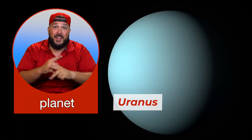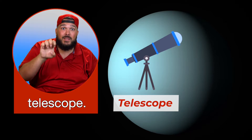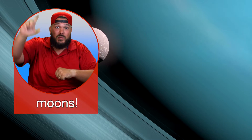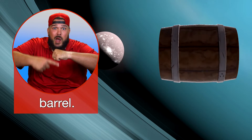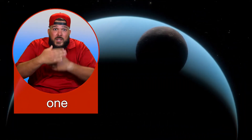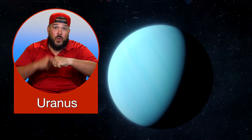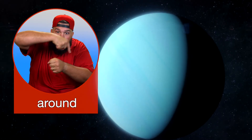Uranus is the seventh planet from the Sun and the first planet discovered by telescope. Uranus has 27 moons. Unlike other planets, Uranus rotates on its side like a barrel. This causes one side of the planet to be in total darkness as it orbits around the Sun. Uranus has a very slow orbit — it takes 84 Earth years for Uranus to orbit around the Sun.